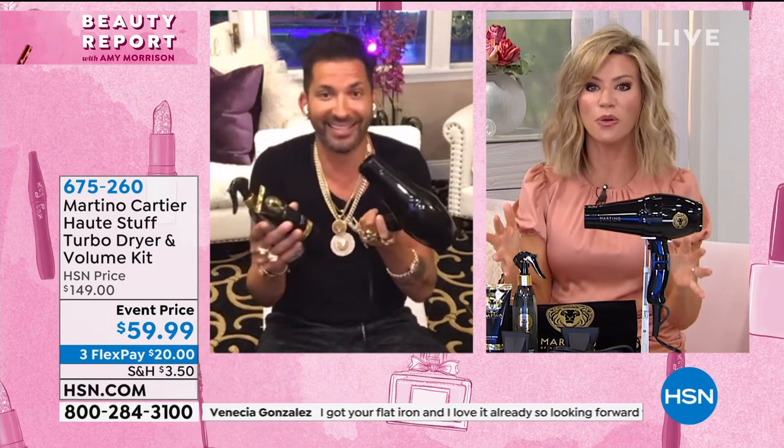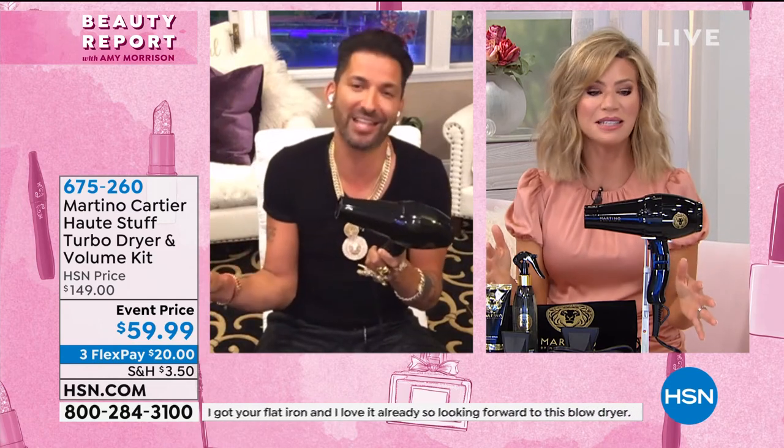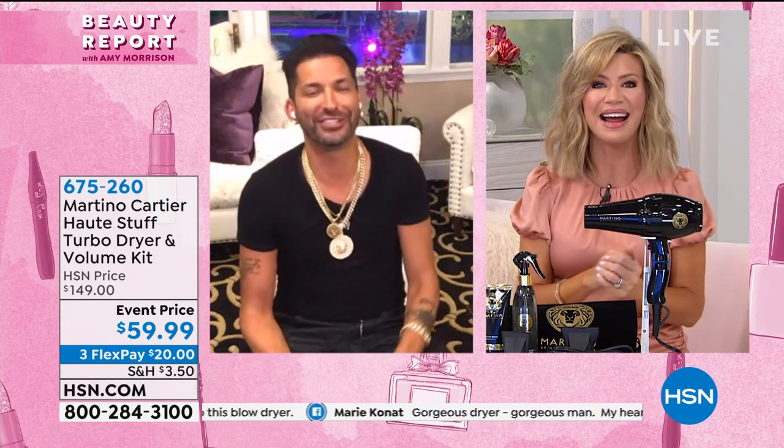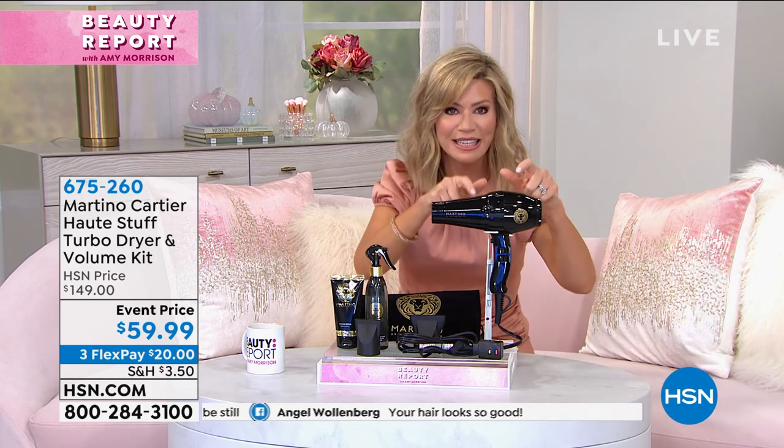They're moving us along and running out of time. It was so nice seeing you. Thank you so much, Martino. Great seeing you too. He's like, Amy, I got to finish cutting this girl's hair, but this is the biggest and best deal ever. It's like getting the dryer for $9.99. Be careful.